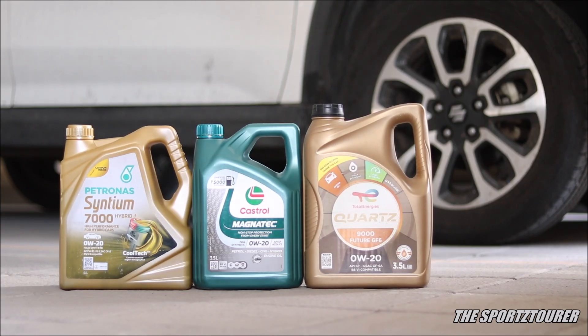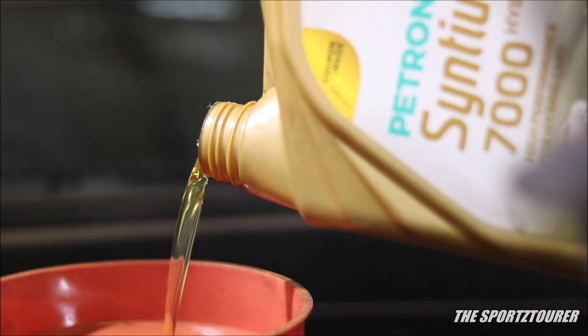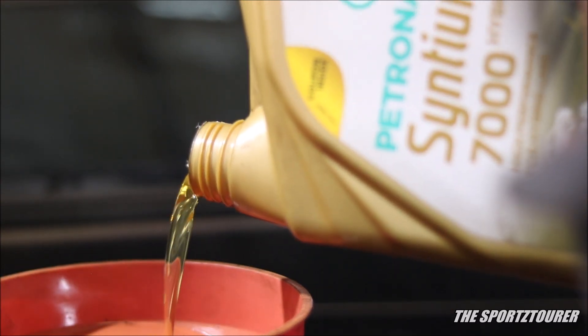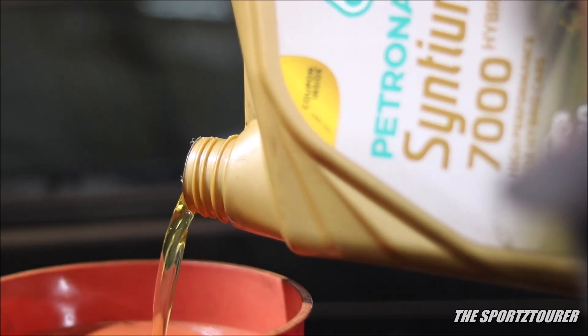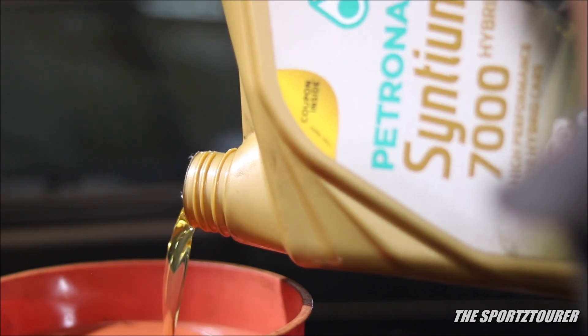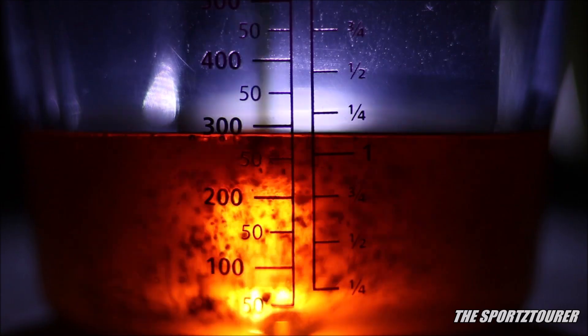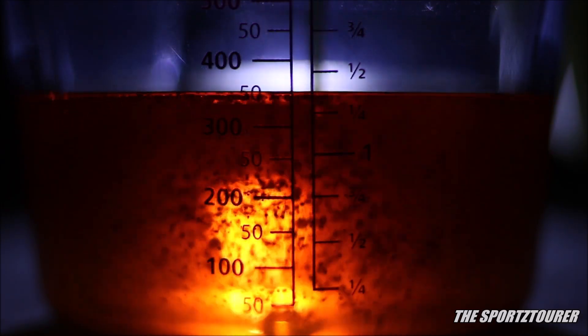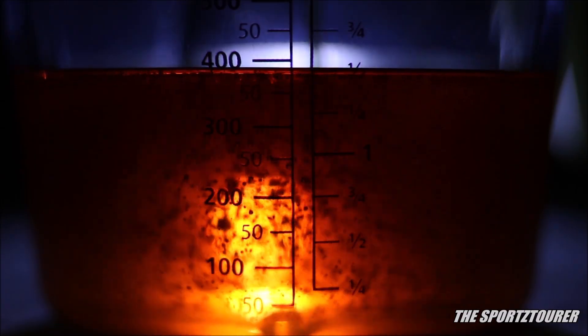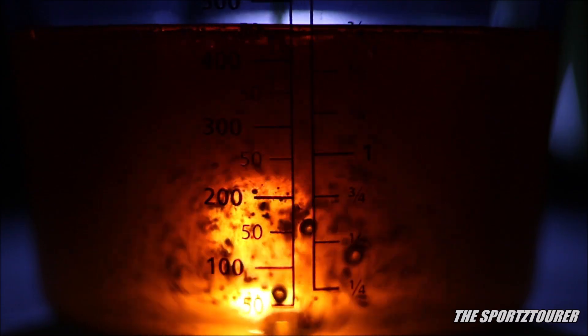To start with, 0w20 engine oils usually have kinematic viscosity values about 10% higher than 0w16 engine oils. In this case, the Synthium 7000 has a kinematic viscosity of 8.4 mm² per second at 100 degrees Celsius. Being a synthetic engine oil where manufacturers like Petronas have control over the properties of their own base oil actually helps in the performance of the final product — whether that means starting with a higher viscosity index or formulating the product for a longer service life.